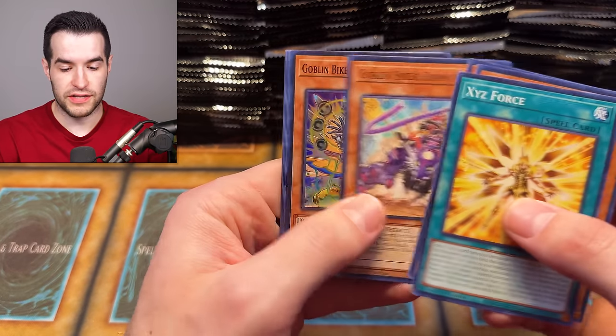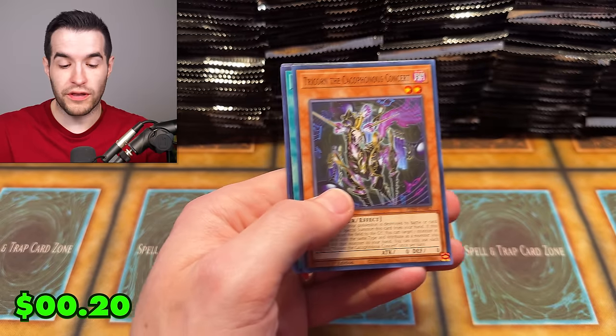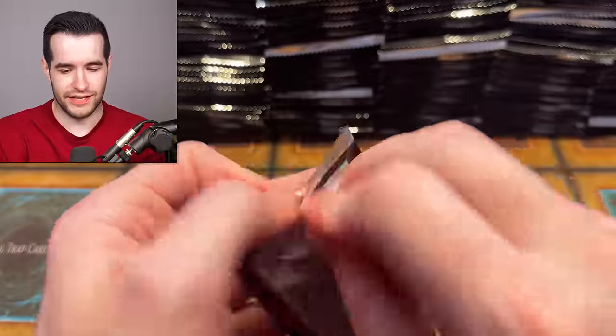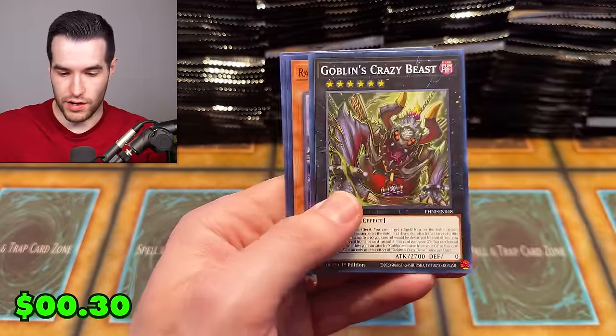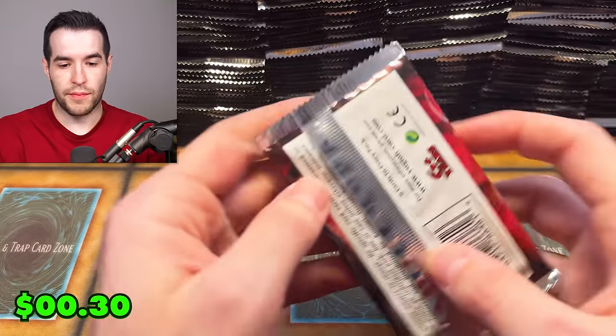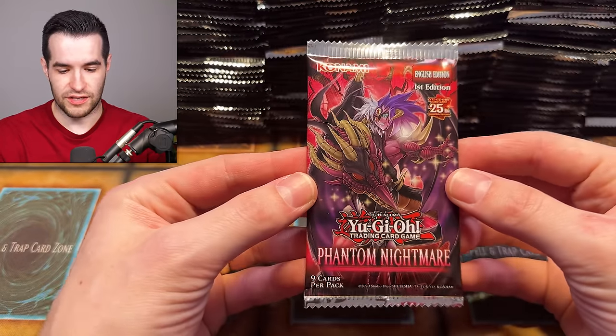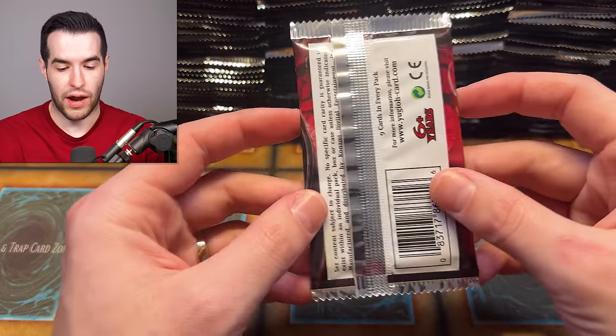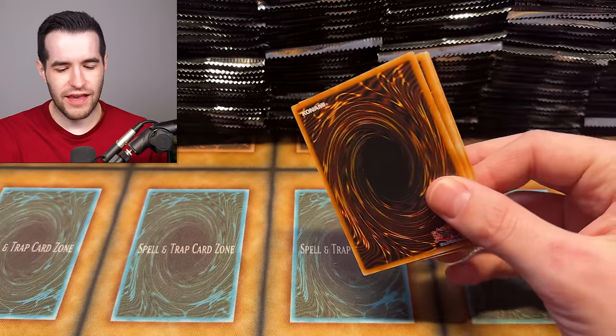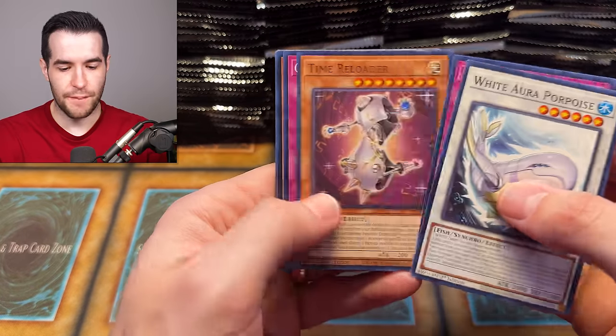I'm super excited for tonight's Whatnot stream. They've been really fun recently. We just got into the video and I'm already misspeaking, but what's new? I really like the way they did these packs — the literal pack wrapper. They feel more solid. They've definitely updated something and it's a lot better.